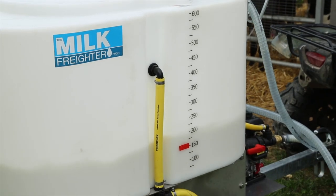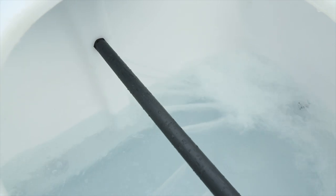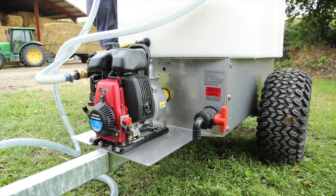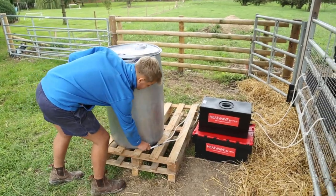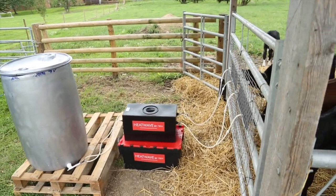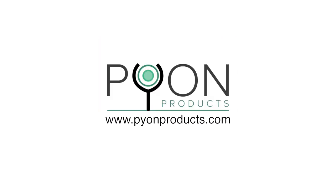The milk freighter is available in 420 or 620 litre models and will mix powder and pump milk whenever it is needed. In hot weather, adding a milk preservative stops spoilage bacteria affecting the milk quality.